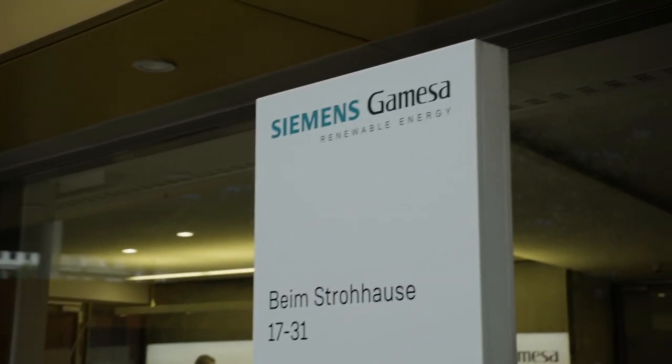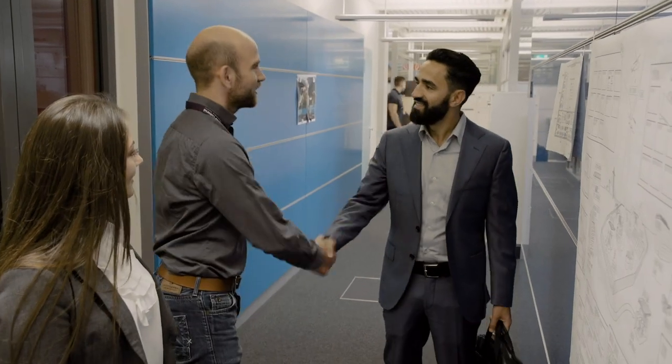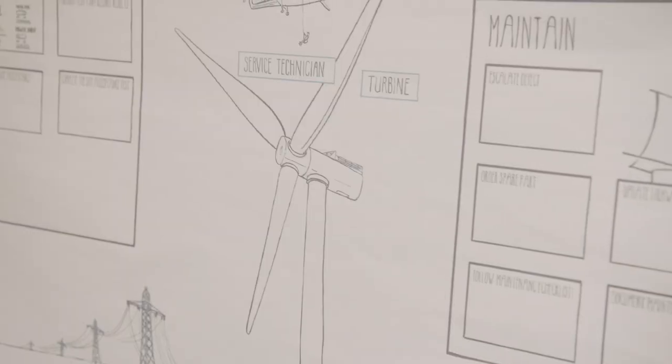We partnered with Buildfinger because they are able to plan and build both air and water steam systems. For our technology to succeed, it's important to ensure that both systems are completely compatible.